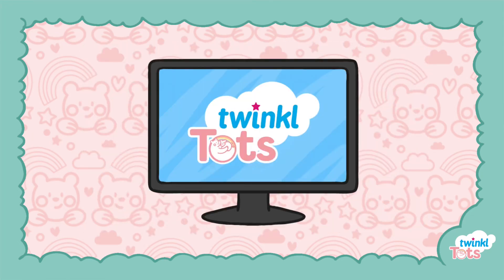Head over to our website and check out our Twinkl Tots play-based course for more activities. Have fun! See you next time!